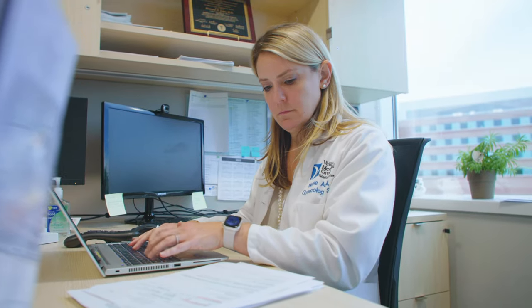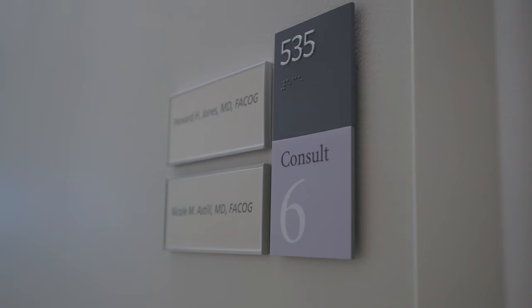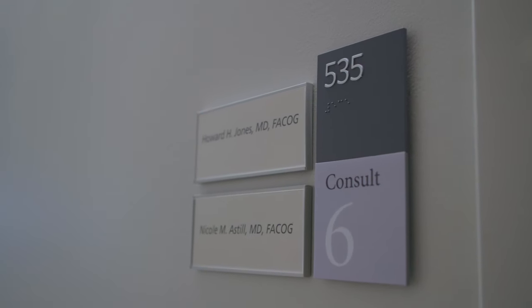In the past, patients have felt the need to travel to some of the bigger hospitals in the city for world-class care, but that's not necessary anymore. My partner Howard Jones and I have over 20 years of experience between us and we perform hundreds of procedures every year.